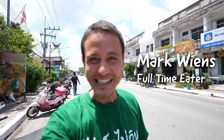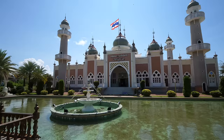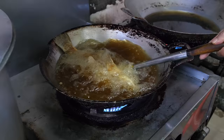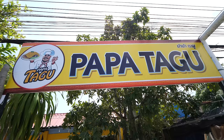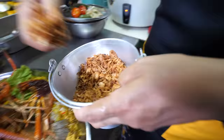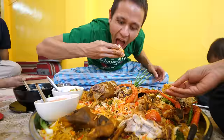Hey everyone, hope you're having an amazing day. It's Mark Wiens. I am excited to be in Patani, in the very far south of Thailand. Today is gonna be an incredibly special lunch. I'm meeting up with Chef Mohamed from Papatagu, and he has mastered Thai but Arabian-style biryani. It looks unbelievably delicious, and when coming to Patani, this is one of the first restaurants I wanted to come to, and we are gonna eat some of the best Thai Arabian food.